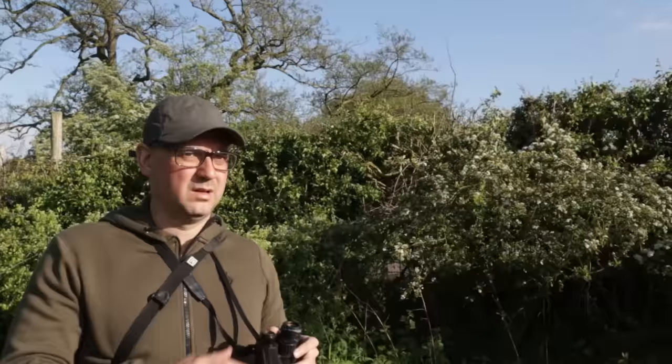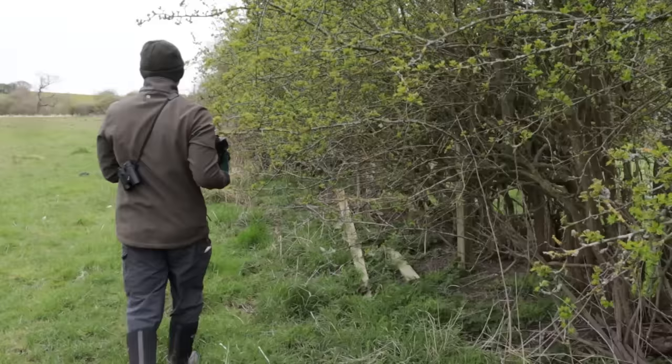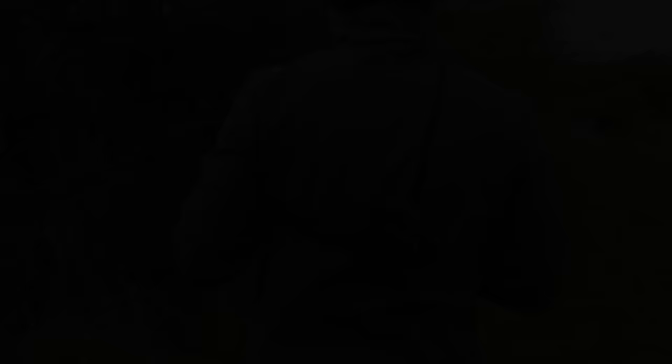I very rarely take binoculars when I'm out for photography, but they've now become a standard part of my roe deer kit. I always take them with me because you need to know at any given time where the deer are in order to plan your approach. They can just blend in so well — especially if they're at the other side of a field or by a hedgerow. I always have them around my neck when making an approach.